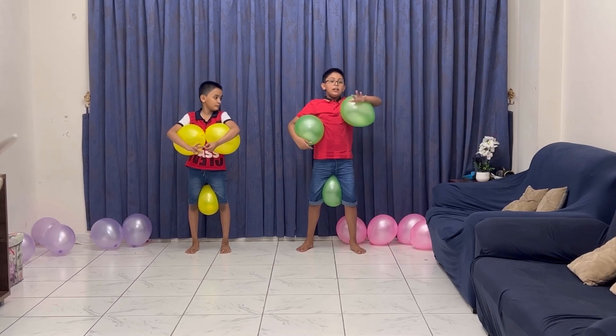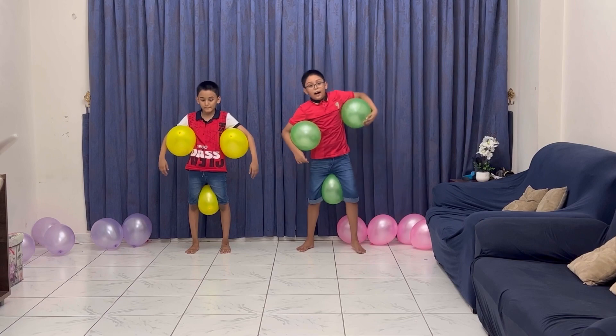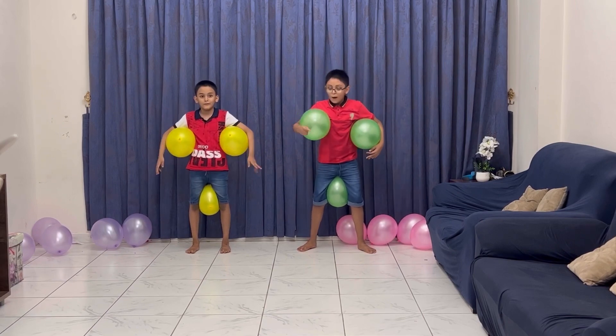The best one to keep all nine balloons will be the winner. Now, in three, two, one, go!